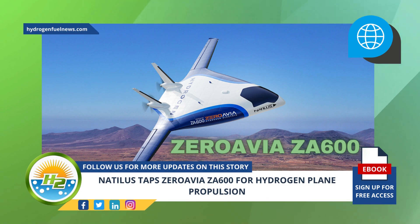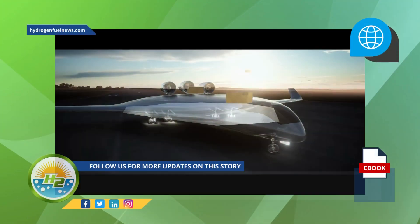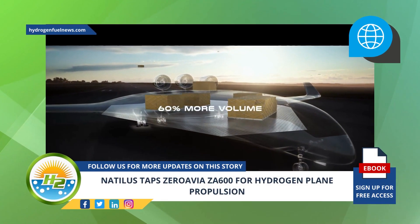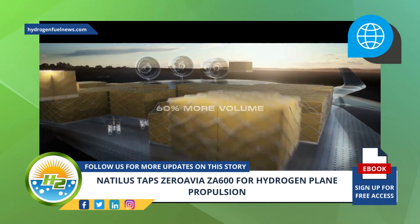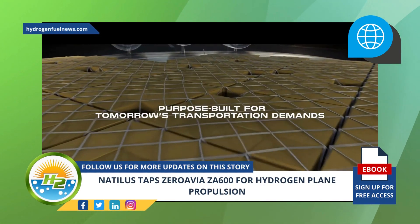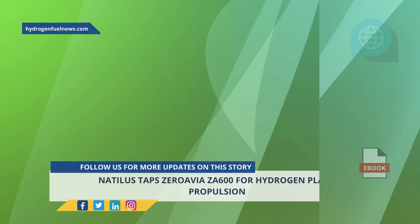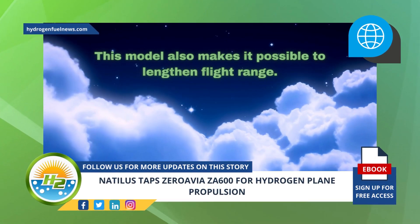This partnership's goal is primarily to offer zero emission operations at a lower cost. The uniquely designed BWB Natalus Kona provides added volume for the H-2 storage, with the potential to shake up the cargo delivery industry with low carbon emissions at a low cost. At the same time, this model also makes it possible to lengthen flight range.